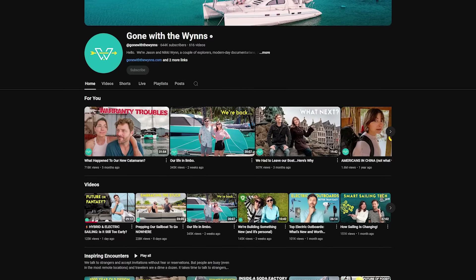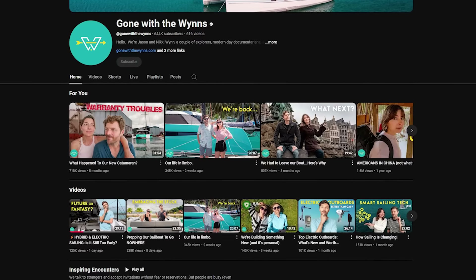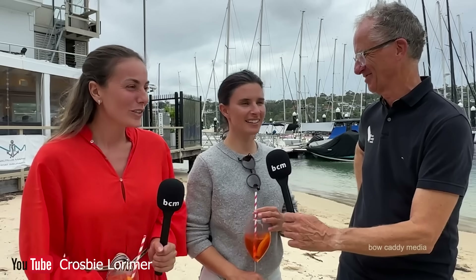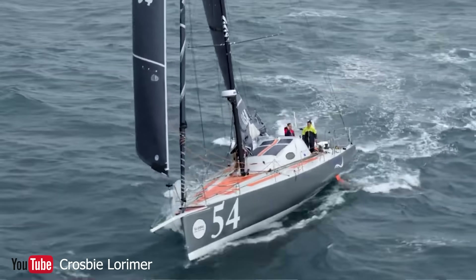Gone With The Wind, one of the best known sailing YouTube channels, recently got a brand new cat from HH Catamarans with hybrid drives — using diesel to make electricity and electric to drive the boat along — and their experience hasn't exactly gone well. They recently did an episode on where we stand with electric sailboats that really highlighted a lot of problems. A recent interview with Crosby Lorimer, Liz Tucker, and Cole Brower, who just sailed Cole's boat First Light into Sydney, touched on how racing organizers, in many cases, still require a diesel engine as a safety measure.